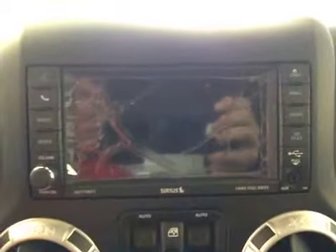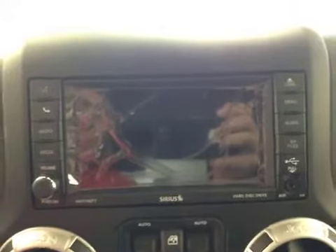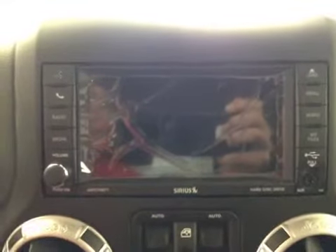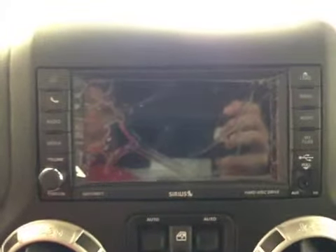Here we have our touchscreen AM-FM stereo with CD player, auxiliary device, USB, and Bluetooth capabilities. It also has an HDD hard drive.